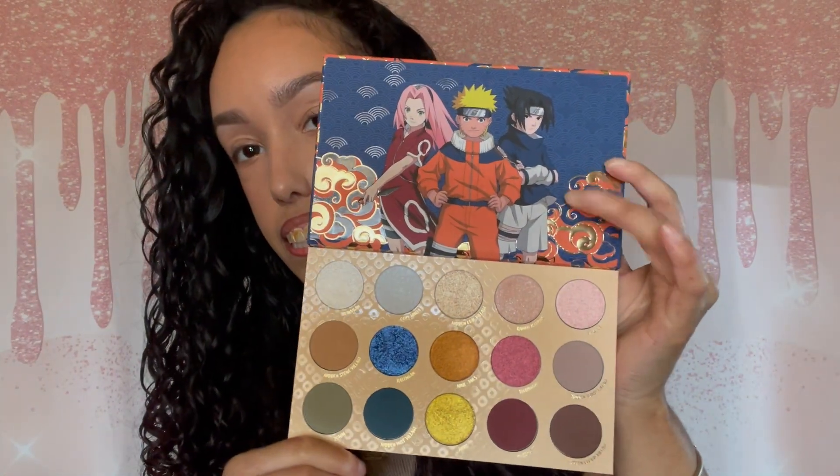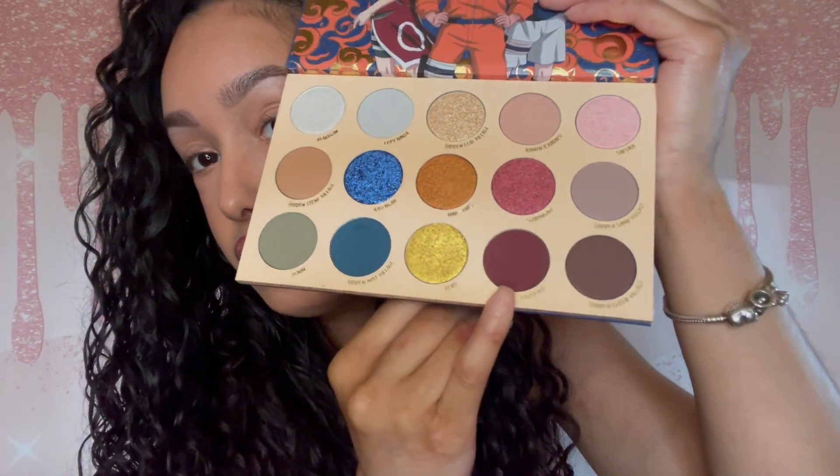I'm not going to be swatching the palette — it's just too many colors and I'm kind of pressed for time. Starting off with the palette, I kind of wish there was a mirror and this picture was on the outside. The back has the shade names. I don't know how to pronounce this, but it's spelled K-A-Z-E-K-A-G — Kazekage? It's this color right here — like a maroon, a deep red, burgundy-ish.